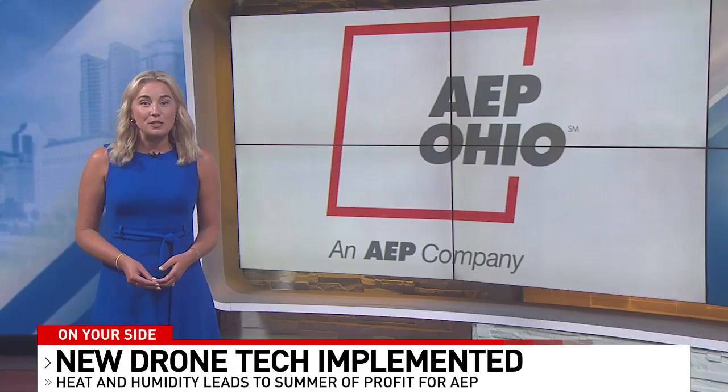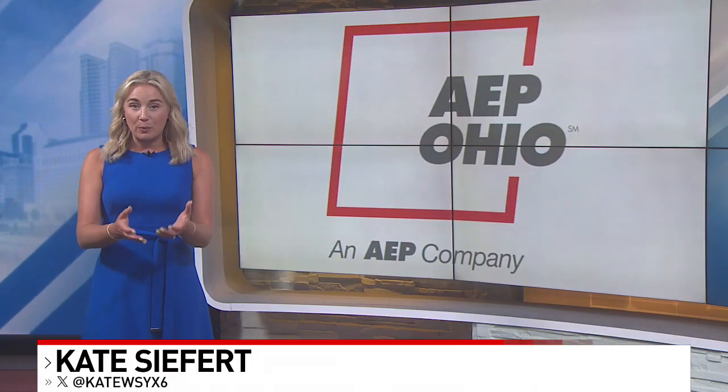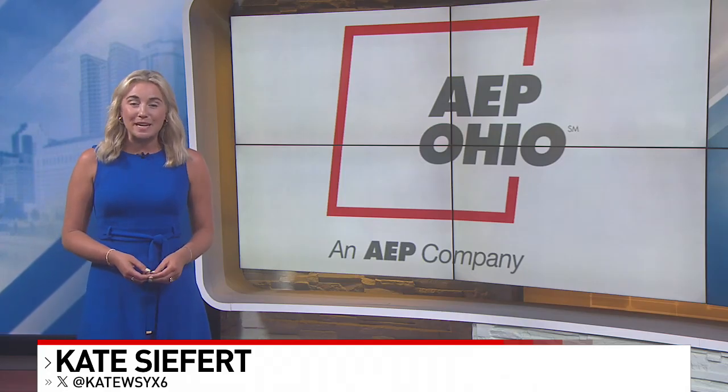The PUCO continues debating these increases. Its review process is expected to take more than a year, but it's something that we will keep watching for you and will keep you updated.